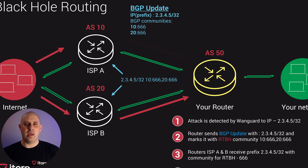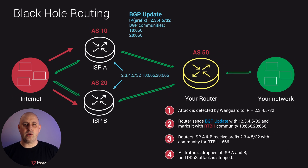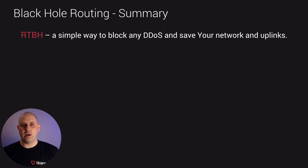Once that happens, the DDoS attack and all traffic will be stopped before hitting our network. This is why we call it black hole routing, as no internet access will be available for that IP. So RTBH is a simple way to block all kinds of DDoS attacks and save your network.